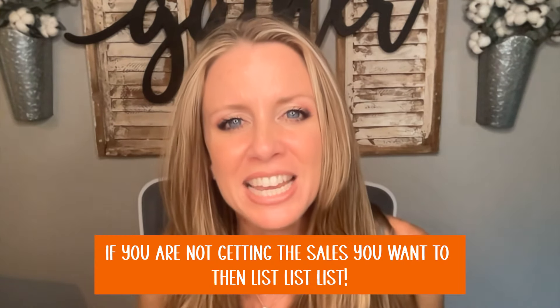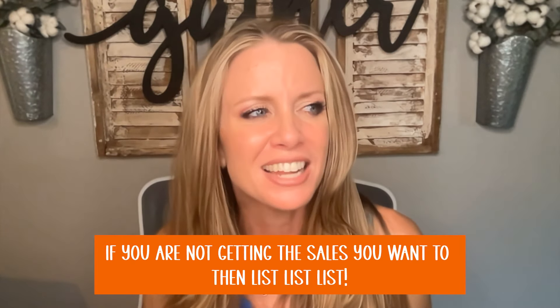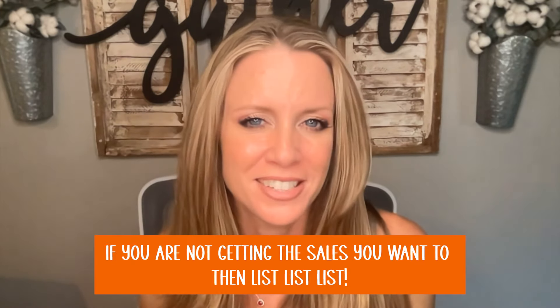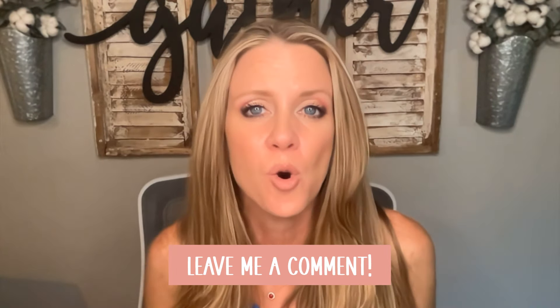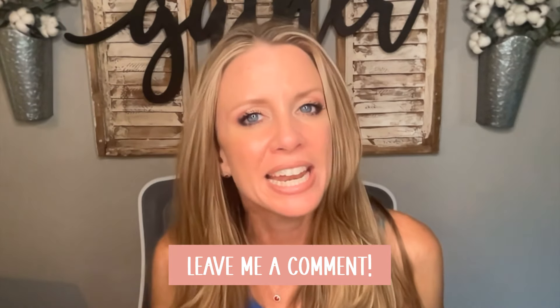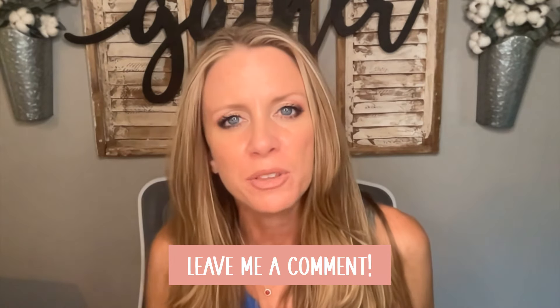I used to live by the motto: if you're not making the sales you want, then list, list, list. I must have said that to myself every afternoon for an entire seven or eight months. If you're still here, I'd love to know where you are in your journey — go down in the comments and tell me how many sales or listings you have. Whether you're still waiting for your first sale or just thinking about opening your shop, go down and chat with me.